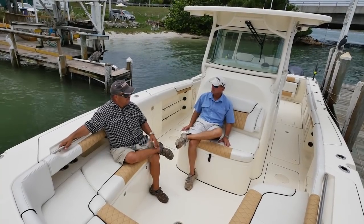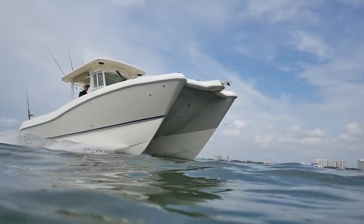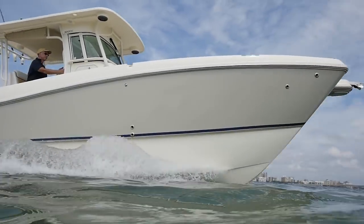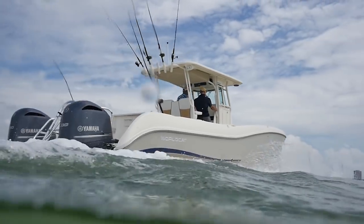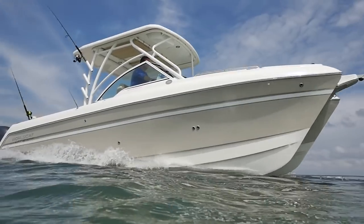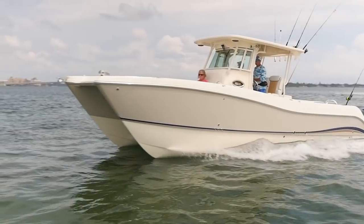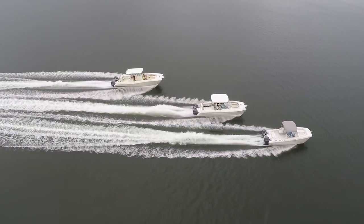One of my pet peeves is parents letting their kids ride forward of the console on a center-console boat. That concern goes away in a cat hull because you don't get the pounding on short chop that you do on a monohull. When weighing all the benefits of fuel efficiency, ride, and stability, it might be a good idea to give a catamaran serious consideration to see if it may be the best boat for you.